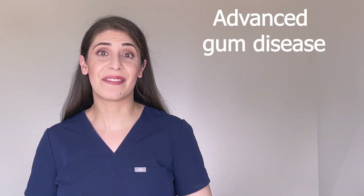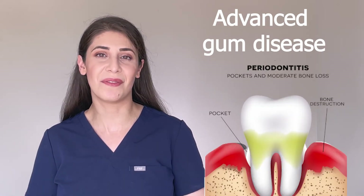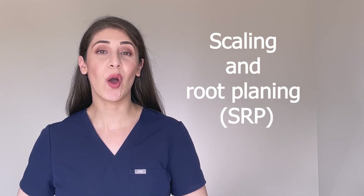Periodontitis. This is the advanced form of gum disease, and it means the structures holding your teeth — like your jaw bones — are infected. Scaling and root planing, or SRP, is a word we use for deep cleanings. If you have active periodontitis, your dental care provider may recommend deep cleaning or SRP.